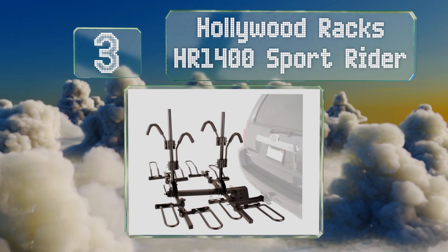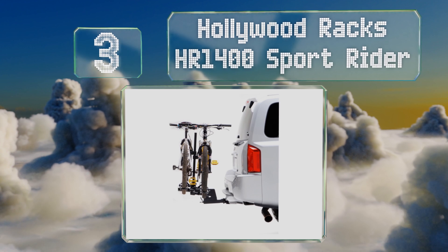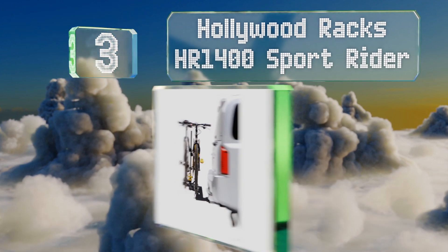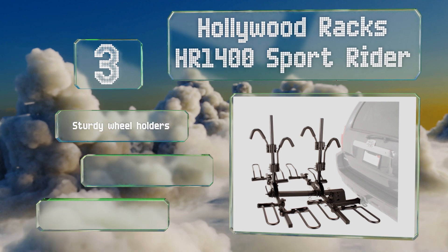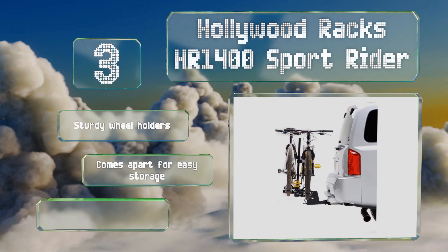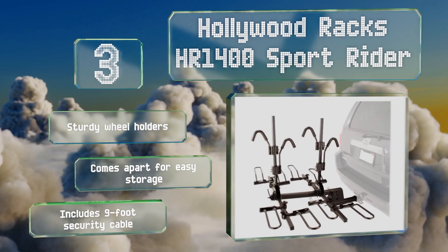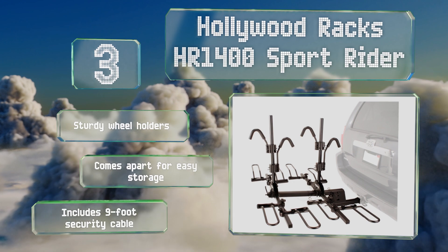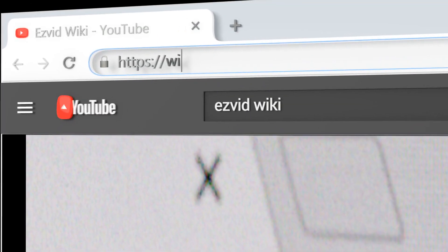Nearing the top of our list at number three, great for family trips, the Hollywood Racks HR 1400 Sport Rider is designed to prevent damage to your vehicle and can be set to hold two or four bicycles. It folds flat against your car when not in use to stay out of the way and it's a breeze to adjust. It includes sturdy wheel holders and a nine-foot security cable, and it comes apart for easy storage.